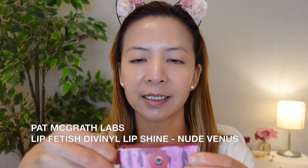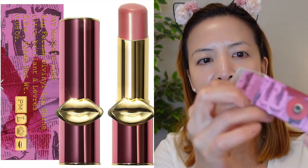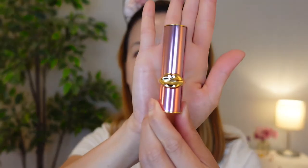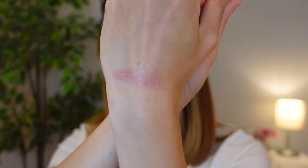Moving on to the lip shine. This is in the color Nude Venice. This is how the bottle looks — it's very cute. On my lips, I already have my Bite Beauty chapstick. I really like that lip shine. So I'm going to wear these products for the rest of the day to see how they perform.